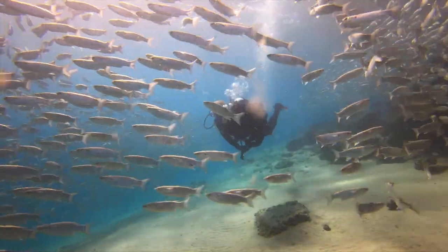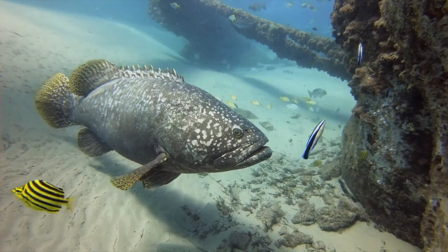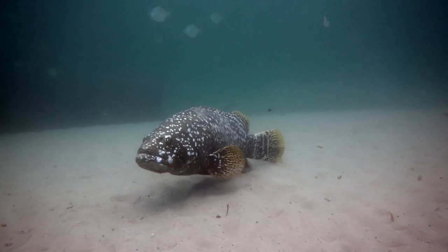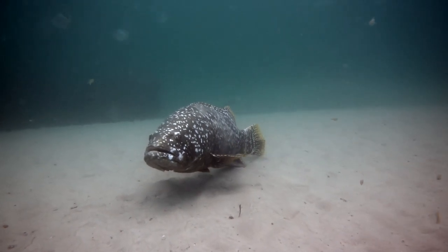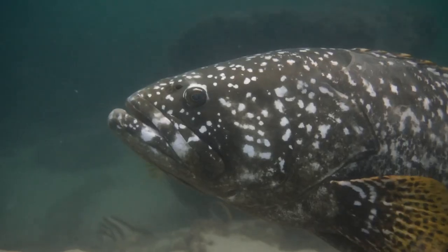One minute you'll be swimming through a school of sea mullet, the next you'll come face to face with a Queensland Groper. These are the largest reef-dwelling fish in the world and can reach lengths of 2.7 metres and weigh over a whopping 400 kilograms.